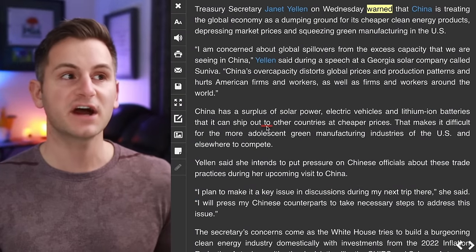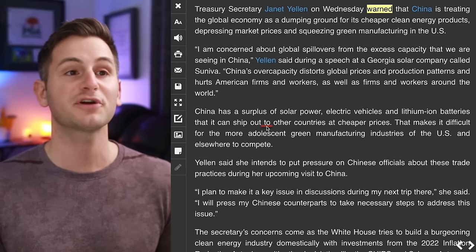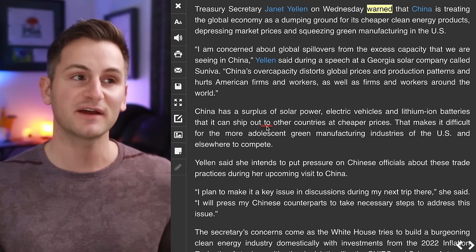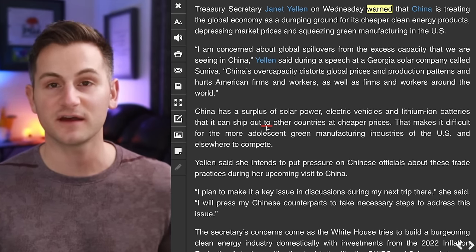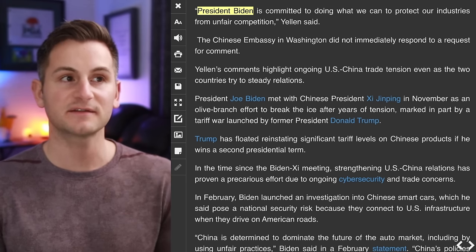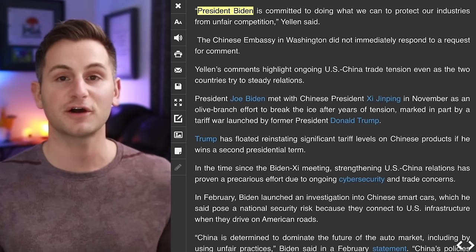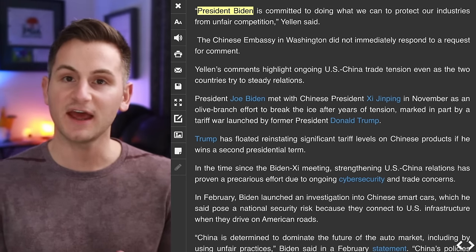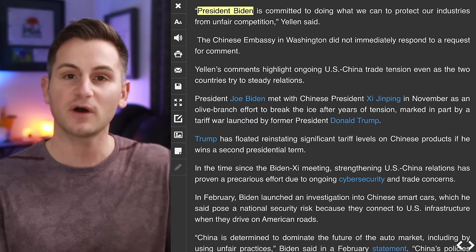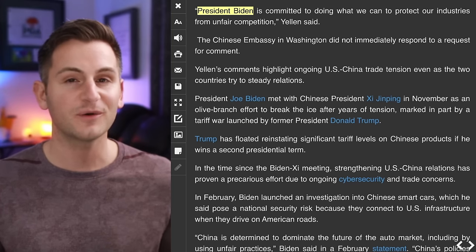Janet Yellen just warned that China is treating the global economy as a dumping ground for its cheaper clean energy products, depressing market prices and squeezing green manufacturing in the US. She said President Biden is committed to doing what they can to protect their industries from unfair competition.